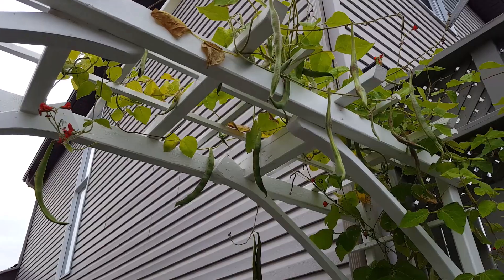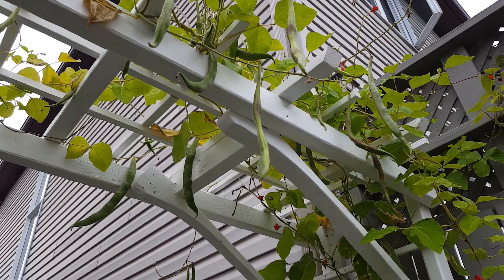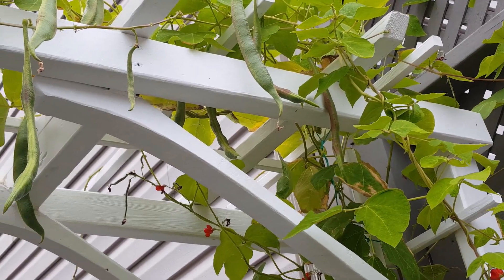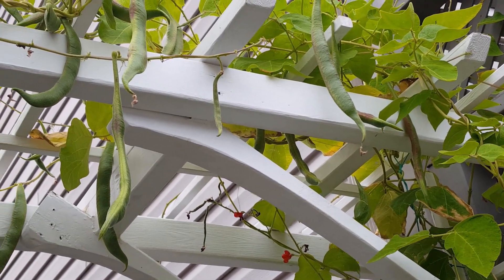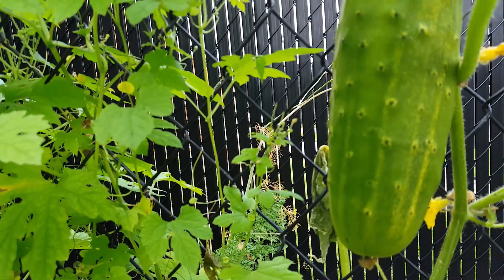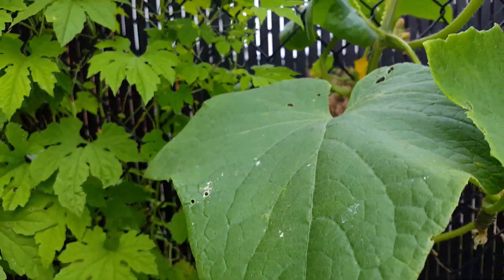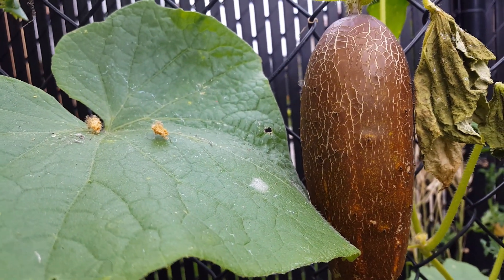Hi everyone, I hope you are having a good day. In this video I am going to share what's going on in our garden. We are going to harvest some cucumber, bitter melon, beans, some tomatoes, and we'll see as well what else we can harvest.